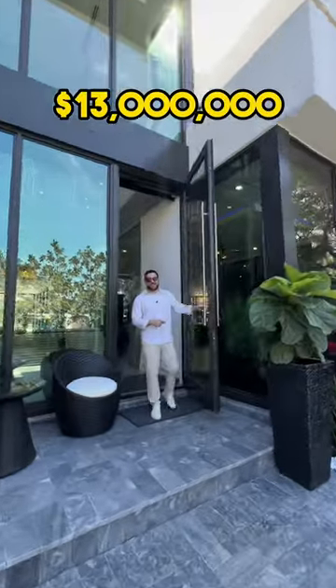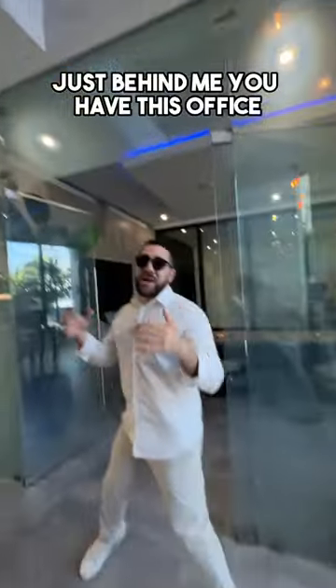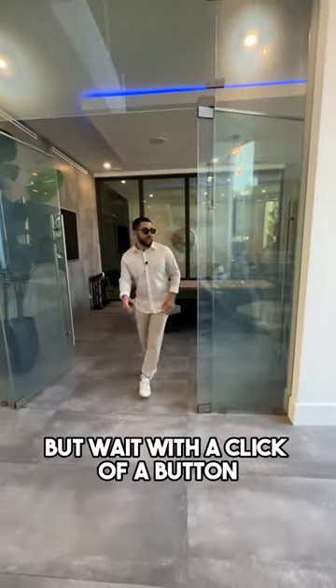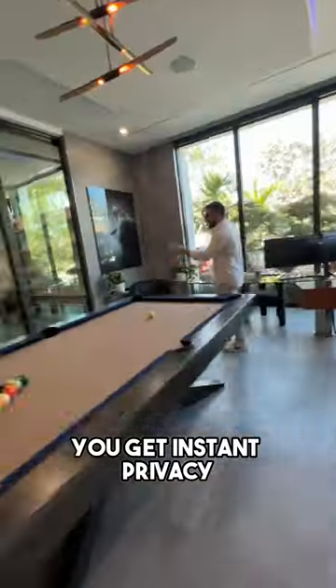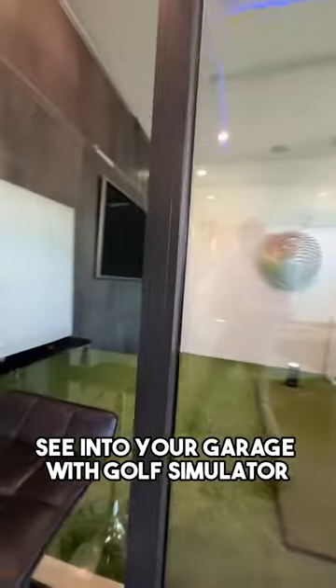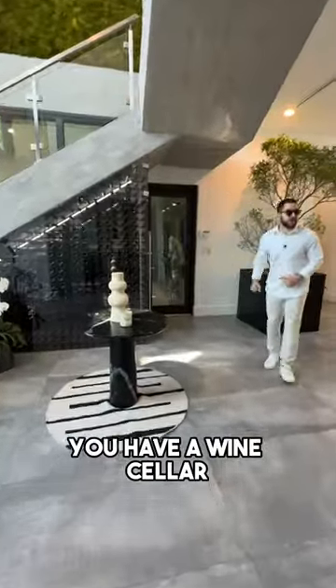I'm going to show you what just under 13 million dollars gets you here in Fort Lauderdale. Just behind me you have this office, but wait — with a click of a button you get instant privacy. From right here, see into your garage with a golf simulator. You also have a wine cellar.